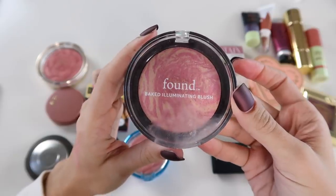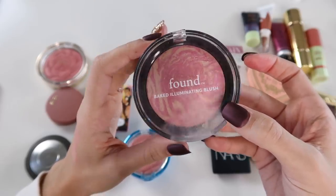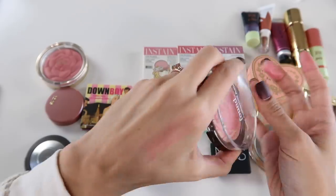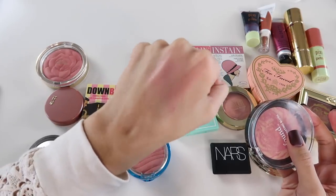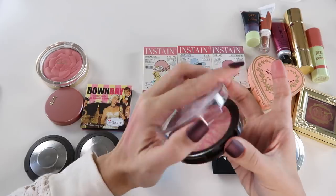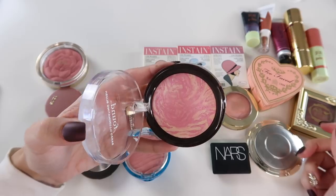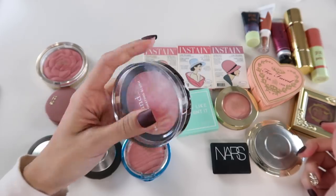This blush from Found has another marbled product situation — in the shade Pink Glow. Swatching next to the Ciate, it's maybe a little more pink and less rose-toned, but very very similar. This could actually be a nice dupe option if you don't want to spring for the Ciate. However, since I'm keeping the Ciate, I don't think I need this one, so I'll pass it along to a friend.